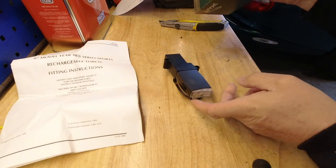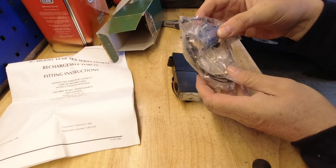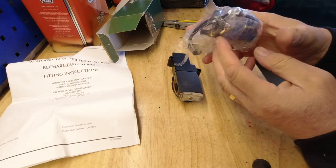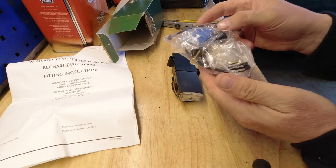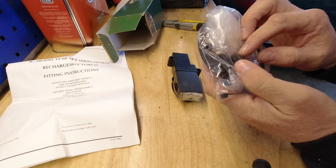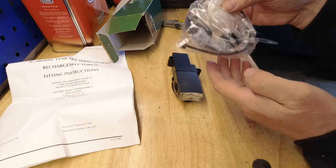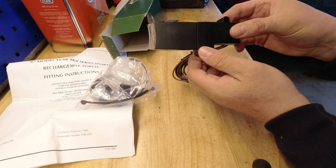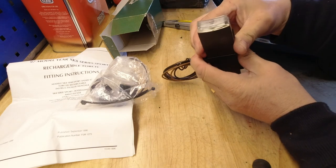There's the actual item, and a fitting kit. You can see some cable ties, a couple of rubber bushes, some screws, and scotch locks. The bushes have got threaded inserts in them, and I would imagine those are there to mount the unit.